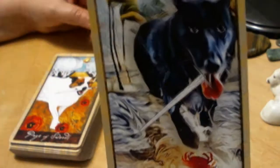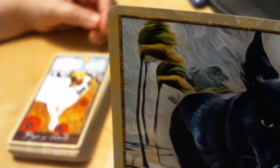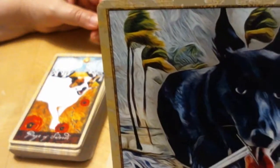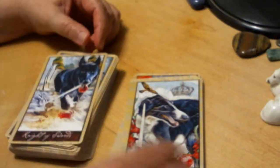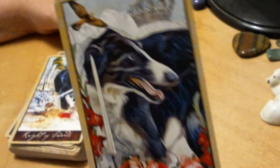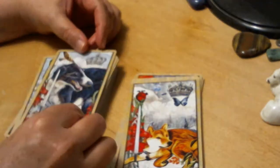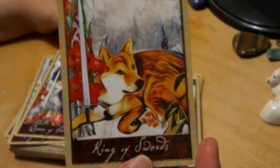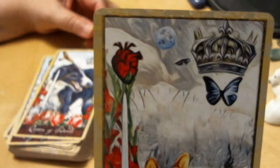The Knight of Swords — it looks like there's a hurricane going on, maybe he's coming to rescue someone in the storm. The Queen of Swords — I think that's a Saluki. And the King of Swords — there's another Shiba Inu in there, and another anatomical heart.